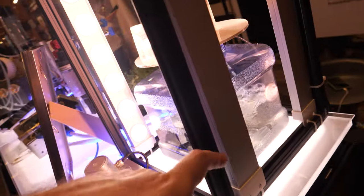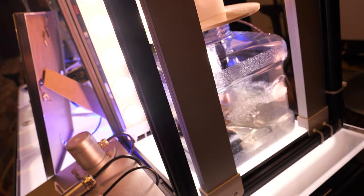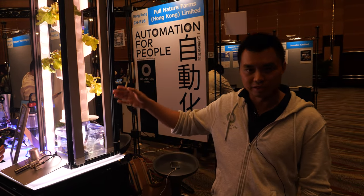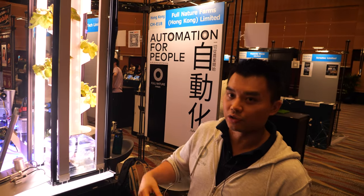So it's much better to circulate. And what do you do down there to the water? Right now it's just a demo setup, but in our system we actually have a dosing system, and in our farm we actually use aquaponics as well.